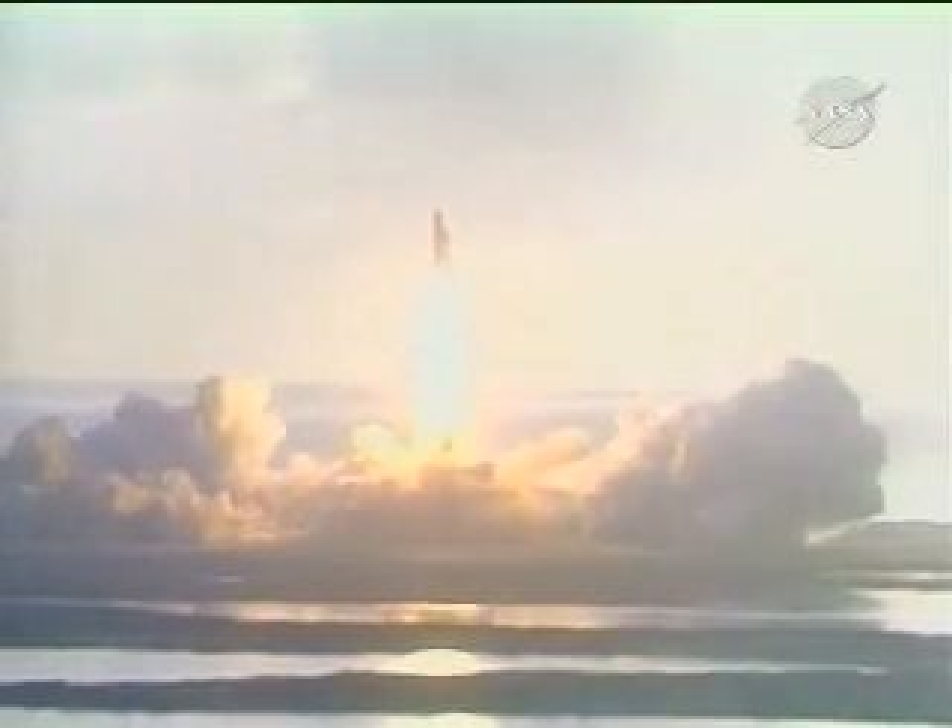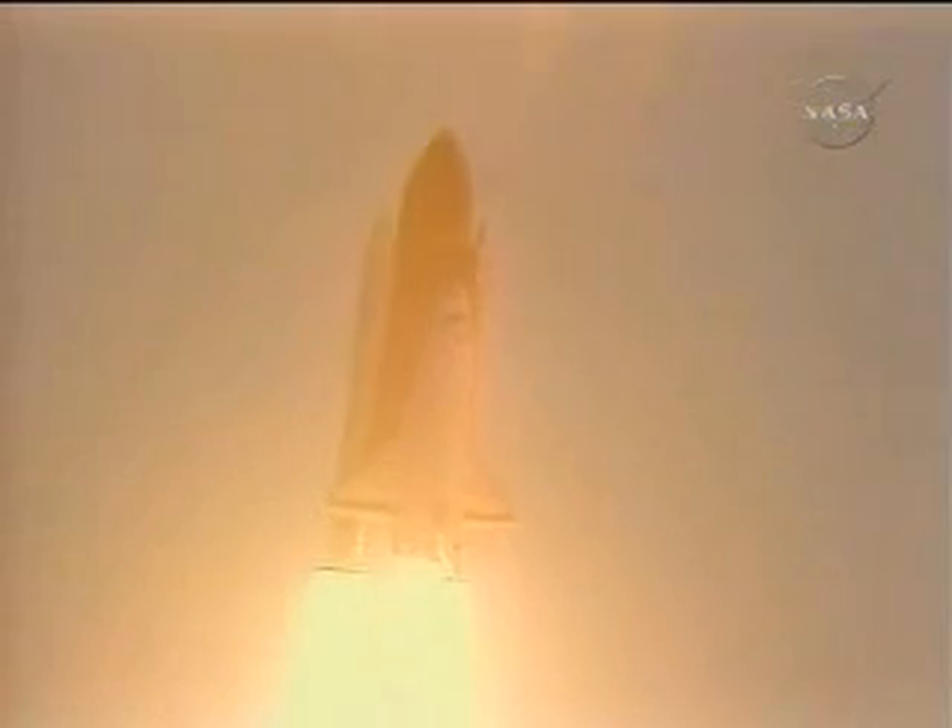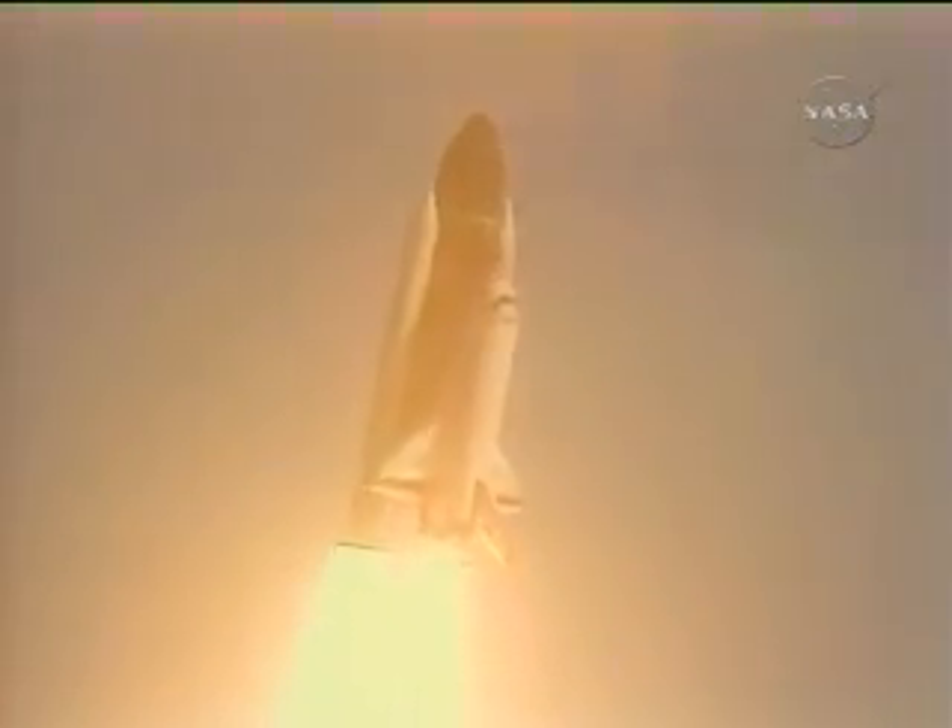And the shuttle has cleared the tower. Houston, now control. Mission control. Affirm roll maneuver starting. Round time 1-1-1-1-2-7.